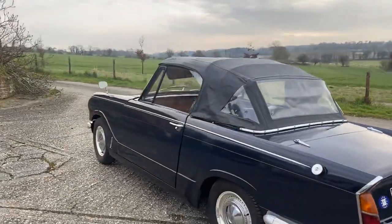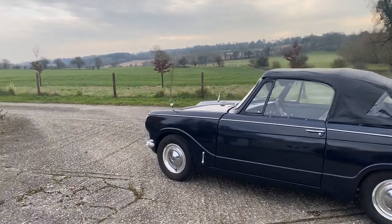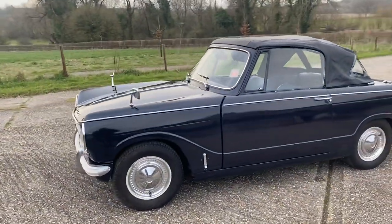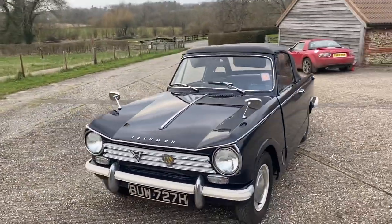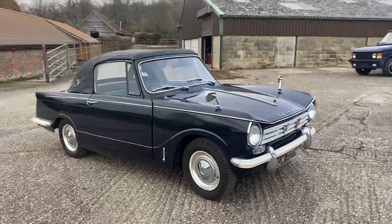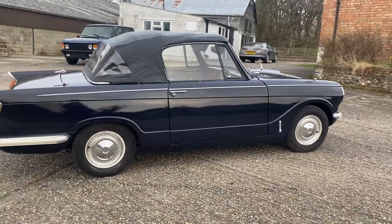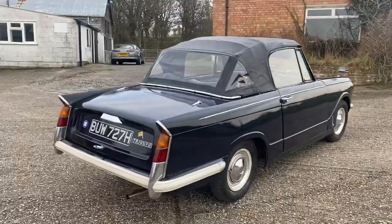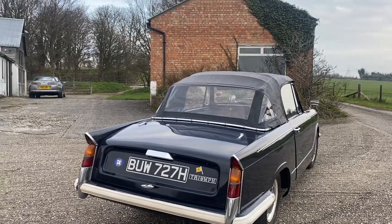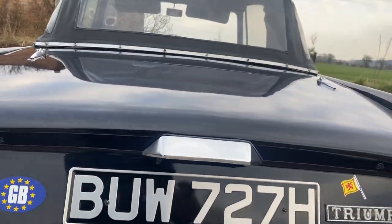So to summarise: 1970, odometer reads 33,000 miles, the interior is excellent, and the paintwork — while I'm not sure exactly when it was done — looks like it's had a pretty fresh, nicely executed paint job. I think if you were to turn up at a car show, this car would not look out of place. I hope this walk-around video gives you a good opportunity to inspect the car, probably not as thoroughly as if you were here, but it certainly shows the condition it's in.